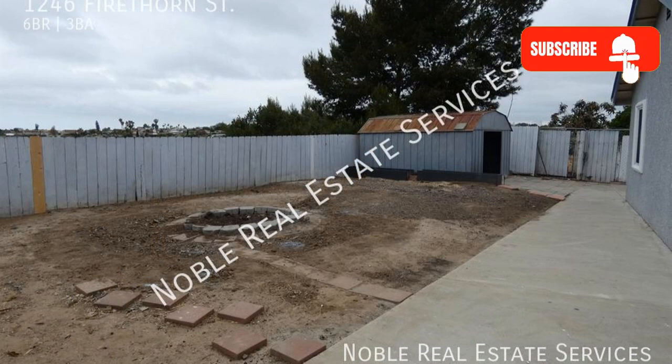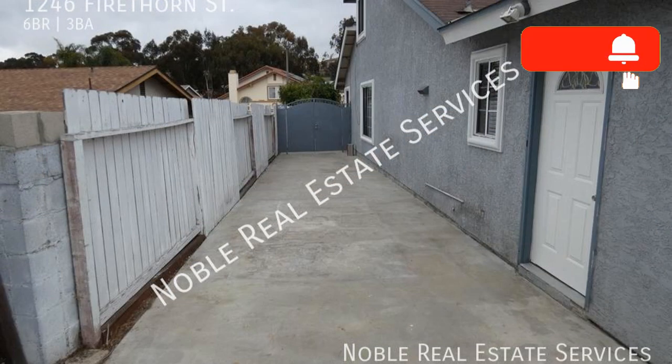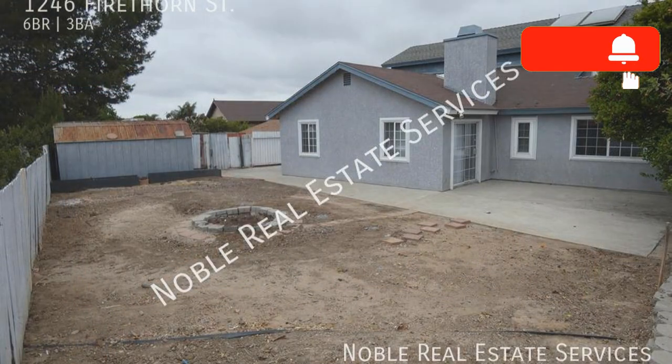If you are interested in this San Diego, California rental property, or want to know what other rentals are available in the area, contact us today. We are ready to help you find your next home. See you next time. Bye.